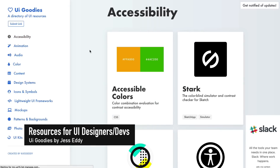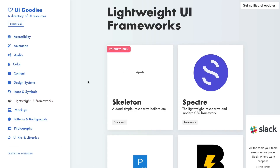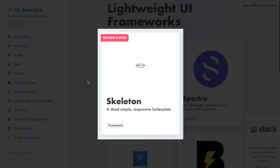UI Goodies is a directory of quality resources for designers and UI developers. The collection ranges from accessibility to lightweight UI frameworks, and curator Jess Eddy even hand picks her favorites to save you time.